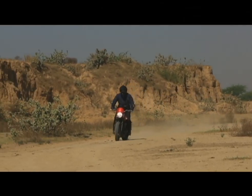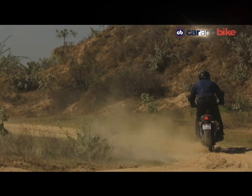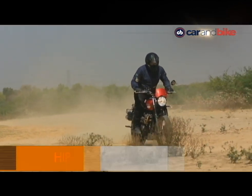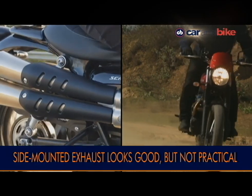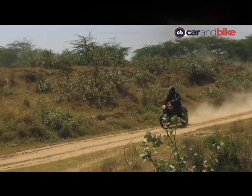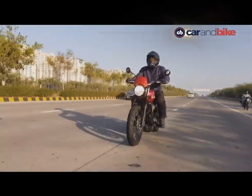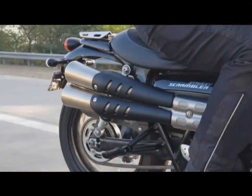Going off-road, the Metzelers offer decent grip and the bash plate underneath can take a fair amount of beating along with the suspension. The standing-up riding position feels natural thanks to the taller and wider handlebar. But hardcore off-roading is not what this motorcycle is meant to do. The side-mounted exhaust is perhaps the coolest bit on the motorcycle, but unfortunately it is the least practical too — in an Indian summer, the heat from the exhaust is going to roast your right thigh. The fly screen on top of the headlamp is an optional accessory, and the luggage rack in place of the pillion seat is more or less useless as the maximum weight you can put on it is just 3 kg.